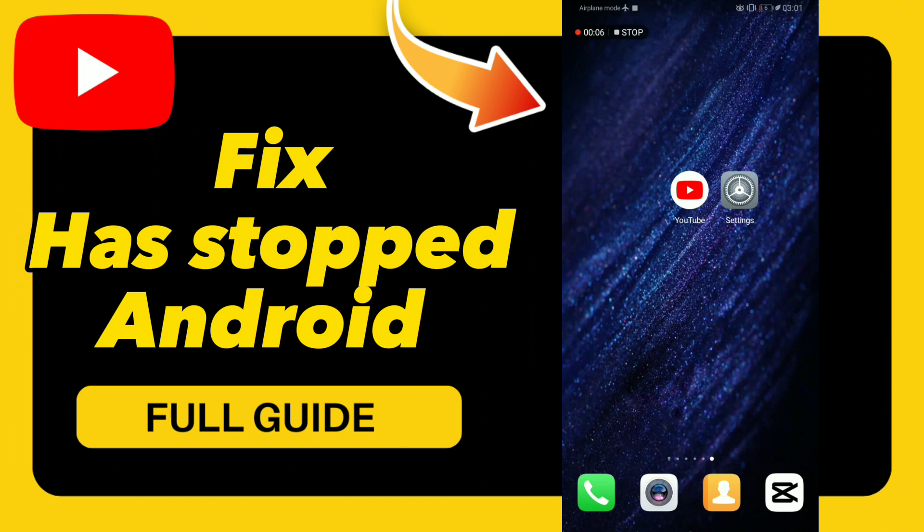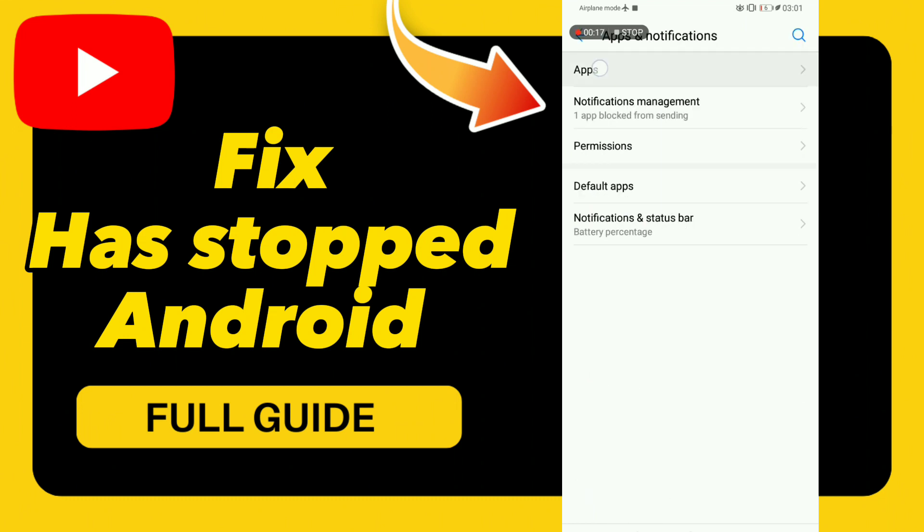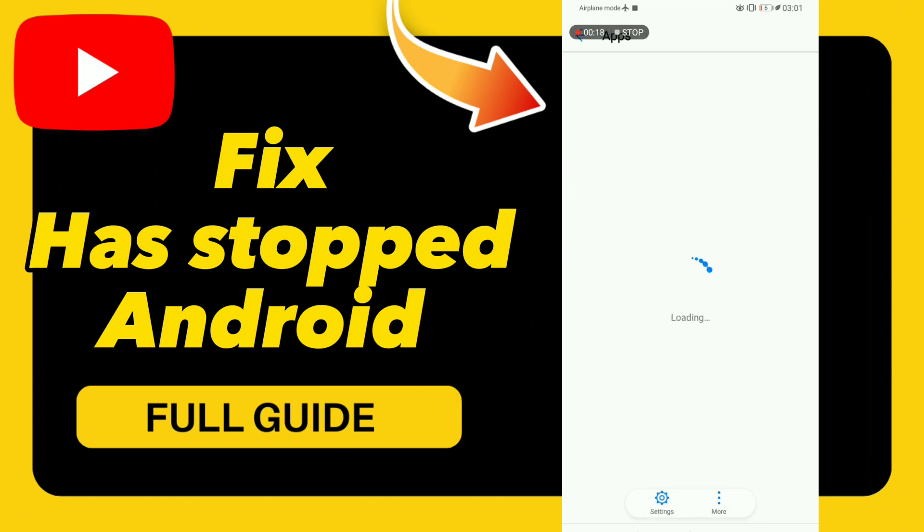How to fix 'YouTube has stopped.' Hello guys, if you want to fix this problem, first step: go to Settings, click Apps and Notifications, click Apps, and search for YouTube in your applications.